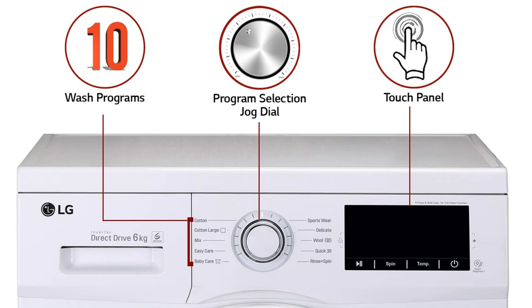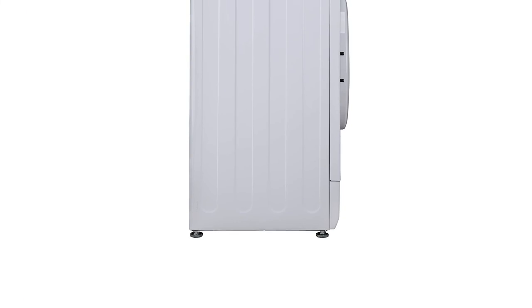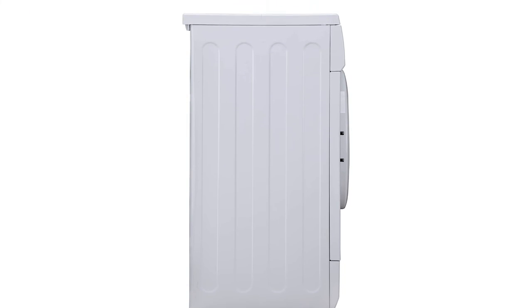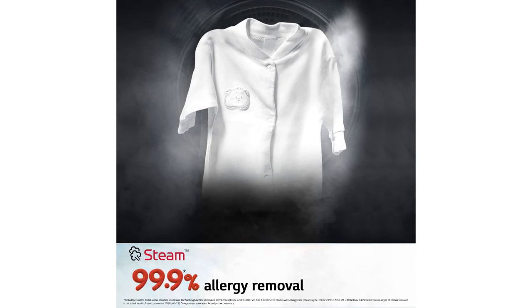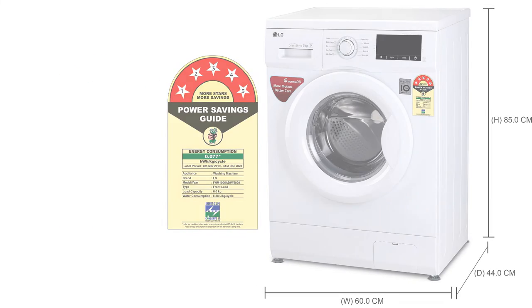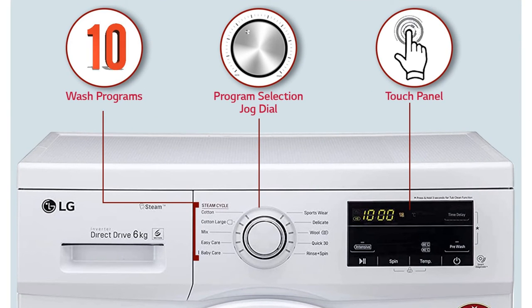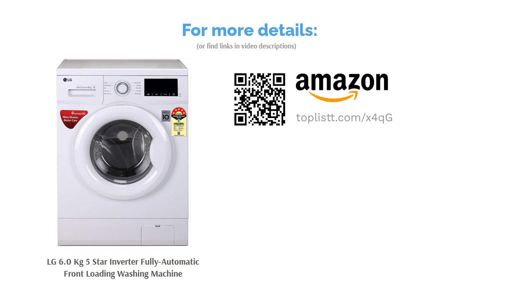This LG washing machine is loaded with features ideal for Indian households. It can wash clothes even with hard water and can work at low water pressures as low as 0.17 bar. It also has a Spa Wash system to reduce tangling of clothes, along with sensors to adjust water and detergent levels. Key features include More Motion, Better Care, 6 Motion DD, inverter control, Smart Diagnosis system, tub clean, and touch panel.